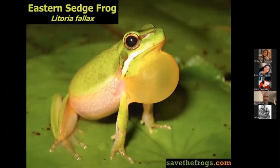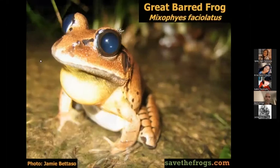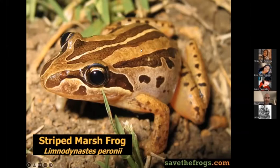The eastern stony creek frog — we know it's a male because he has a vocal sac. The great barred frog has bars on his legs, no toe pads, no webbing, and is a big frog — big frogs make deep calls. The striped marsh frog: there's the stripe, they live in the marsh, and they're called the striped marsh frog. Easiest frog call ever — even the audience could try making it.